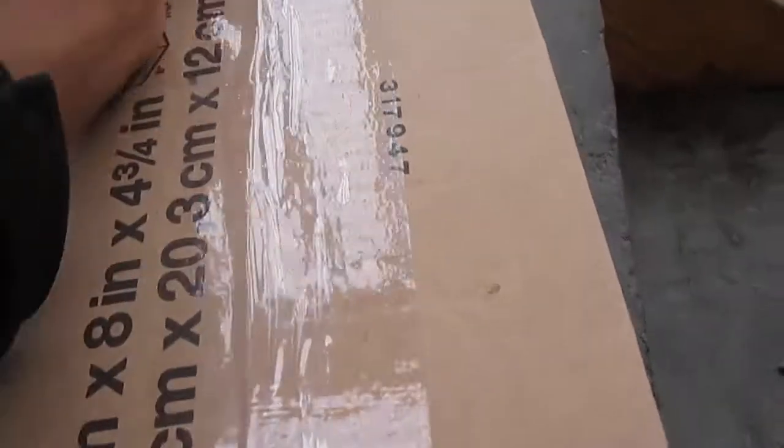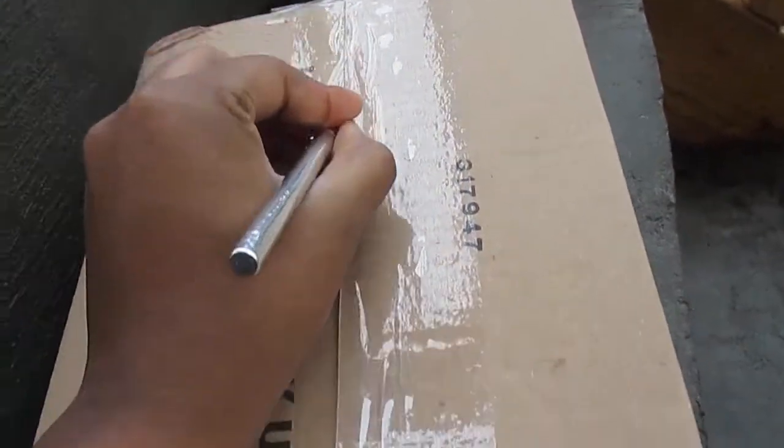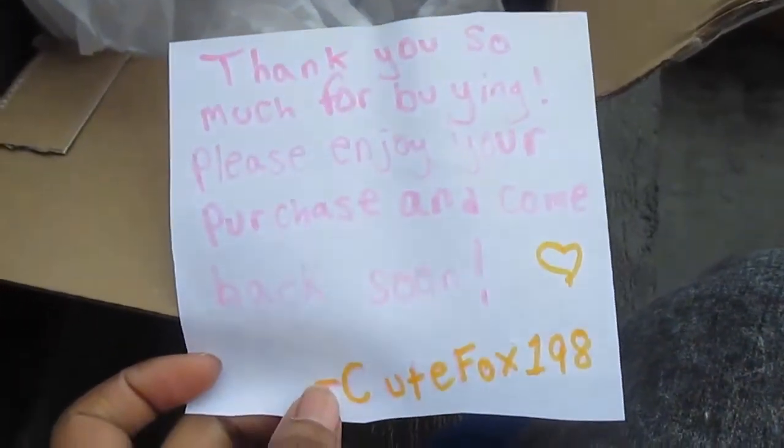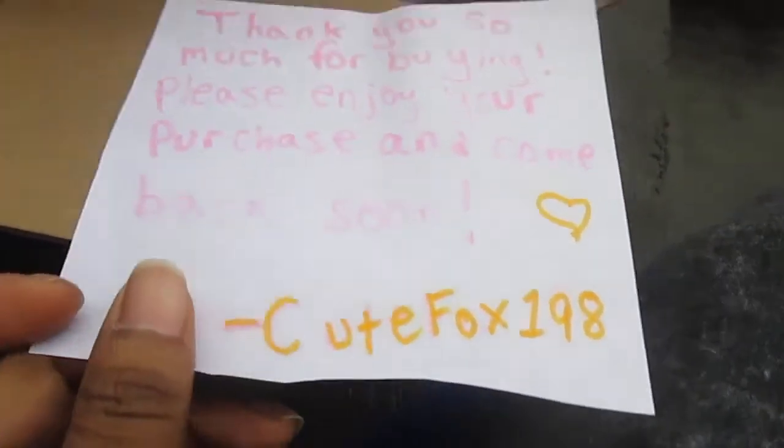The next thing I got is a box. I'm going to flip it upside down so you don't see my tag, and I'm going to open it with an Xacto knife. I'll just try to make sure there's no damage — okay, there's a letter on the top. It says thank you so much for buying. Please enjoy your purchase and come back soon. There was a cute fox on that date.